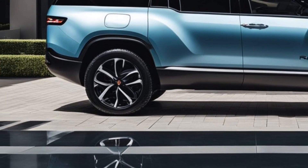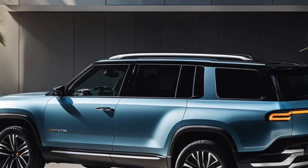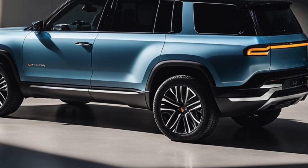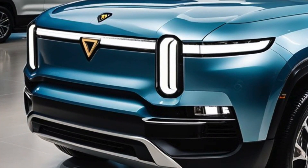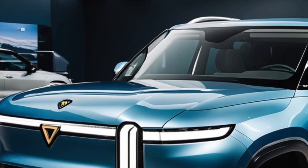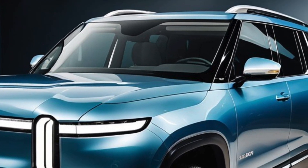For those seeking more range, Rivian offers a higher-capacity Standard Plus battery with 109 kWh, slightly down from the previous 128.9 kWh, but still delivering an impressive 330 miles of range. The Max battery pack with new NMC cells now boasts 141.5 kWh and offers 380 miles of range, or up to 410 miles in Conserve mode.